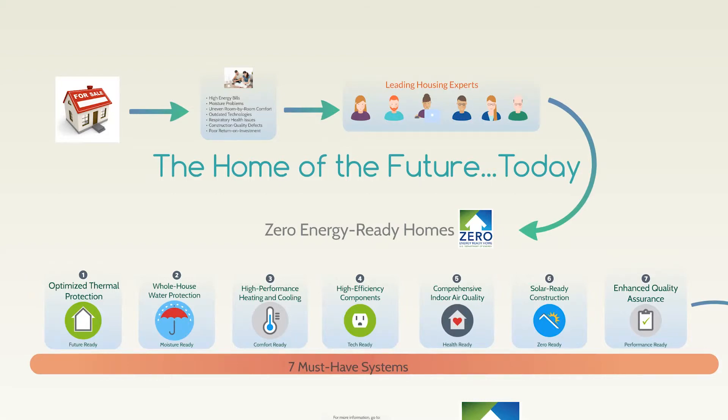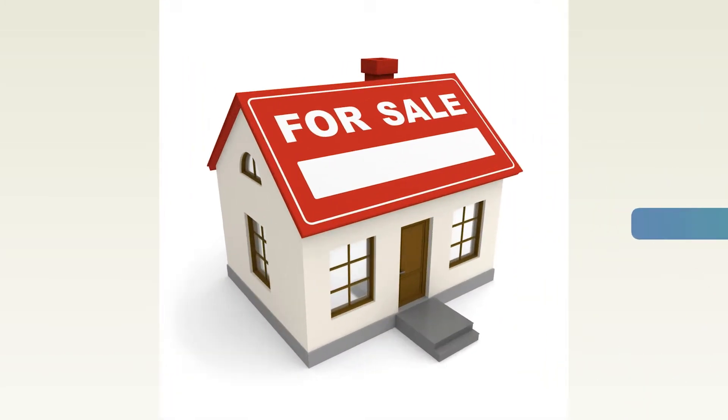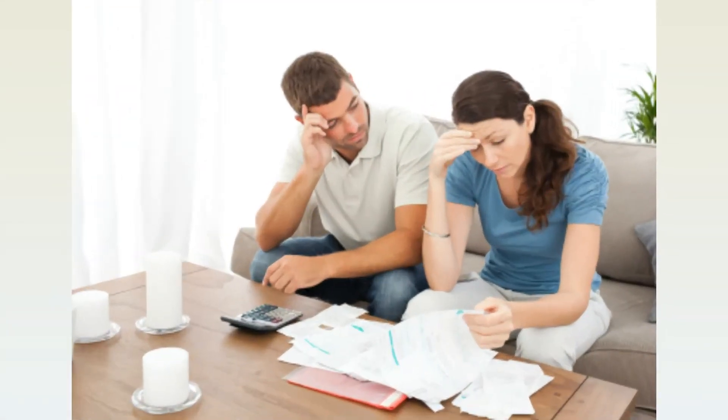The home of the future. Today. Buying a home is often the largest purchase of a lifetime, with so much riding on getting it right. However, it's almost impossible to know everything about the complex design and technical options involved in home construction.